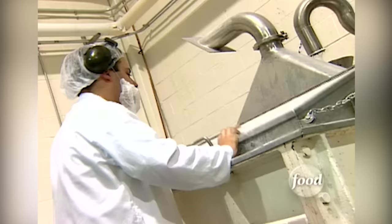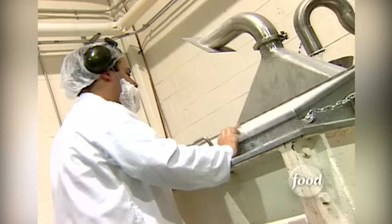Hit the brakes! We've been chewing on car tires all these years? Well, once the shock has worn off, let's go inside the factory to see how they turn rubber into this sweet treat.